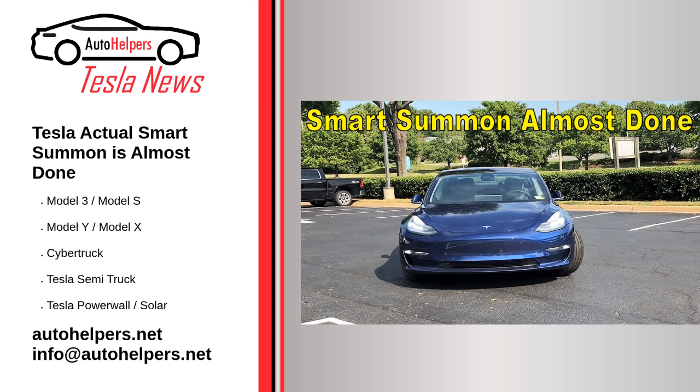Tesla FSD's summoning feature still has some quirks to work out before customers are comfortable using it daily. Smart summon still has quirks when navigating a parking lot to reach its destination, so customers tend to use the feature when there are few people or cars maneuvering through a parking lot. For instance, smart summon usually has trouble when the car is parked backward with the nose out, since the first step to reach its destination is usually to back out of a parking space.